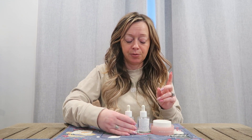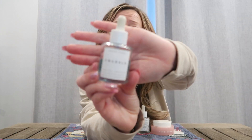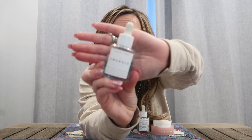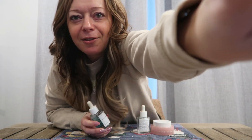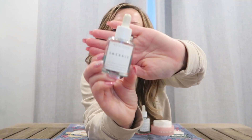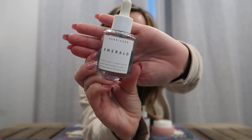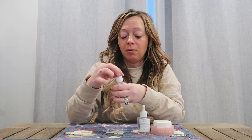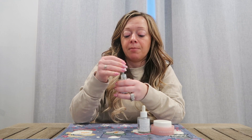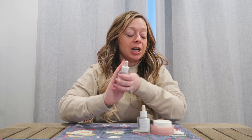This one is Emerald — this is their deep moisture glow oil. This one is amazing. I really like this as an oil. It's not very oily, it's very, very water-based and it's very liquidy, which I really, really like. So I use this and then I follow with...